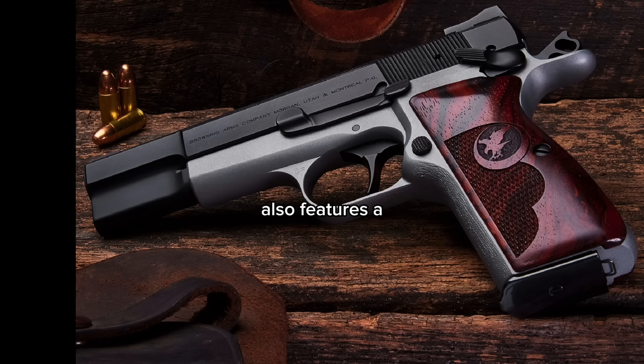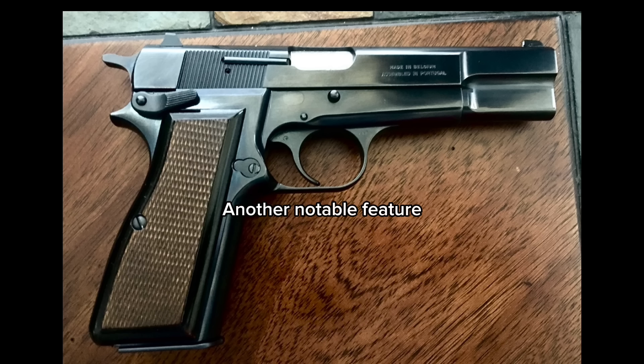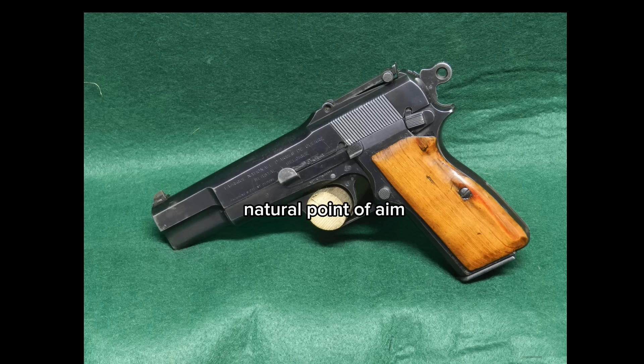The High Power also features a single-action trigger, which provides a consistent and smooth pull, allowing for accurate shooting and enhancing the overall experience. Another notable feature is its ergonomic design — the High Power fits comfortably in the hand and offers a natural point of aim, making it easy to handle and control, especially for shooters who require quick and accurate follow-up shots.